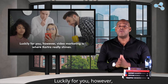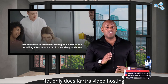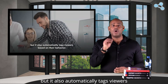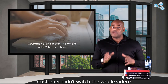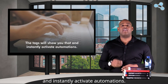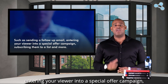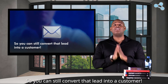Luckily, video marketing is where Kartra really shines. Not only does Kartra video hosting allow you to add compelling calls to action at any point in the video you choose, but it also automatically tags viewers based on their behavior. Customers didn't watch the whole video? No problem. The tags will show you that and instantly activate automations, such as sending a follow-up email, entering your viewer into a special offer campaign, subscribing them to a list, and more. You can still convert that lead into a customer.